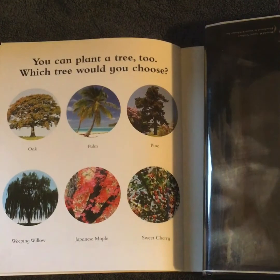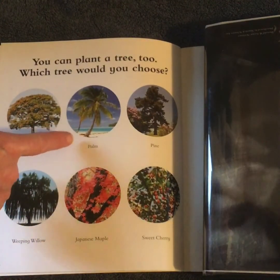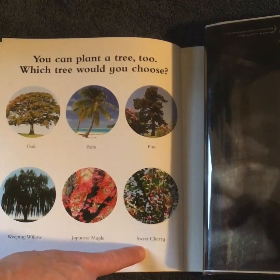You can plant a tree too. Which tree would you choose? An oak, a palm, a pine, a weeping willow, a Japanese maple, or a sweet cherry?